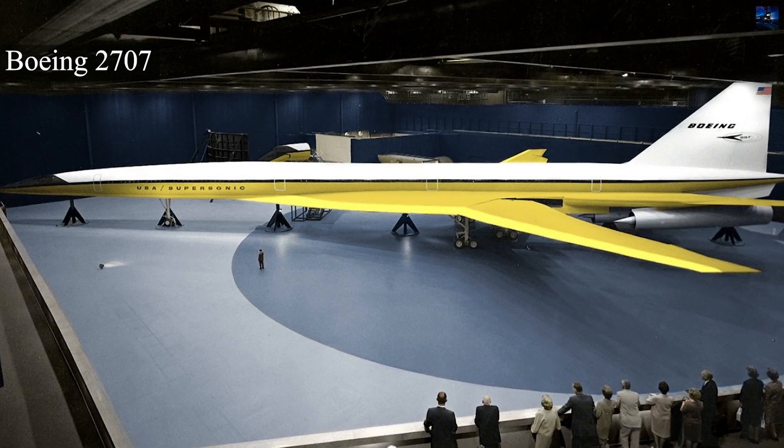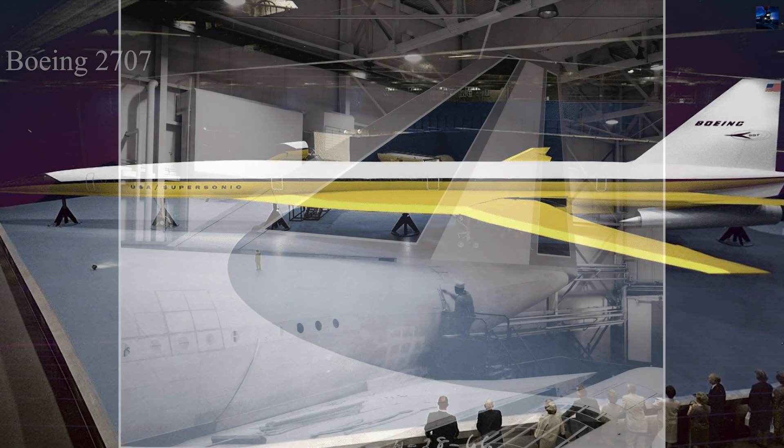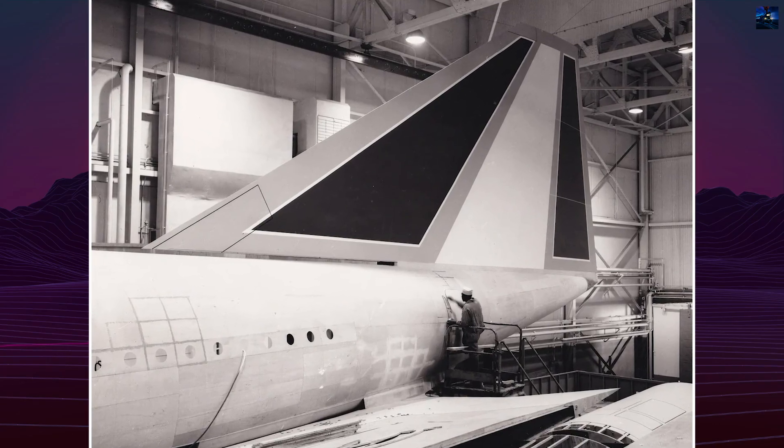By 1963, Lockheed's L2000 design competed directly with Boeing and North American Aviation. The Lockheed proposal stood out for its simplicity, efficiency, and relatively low production risk.